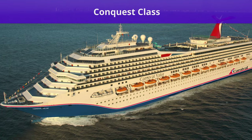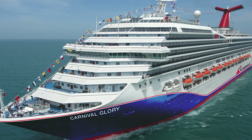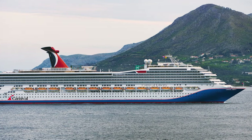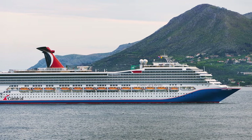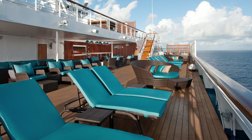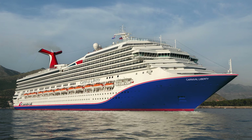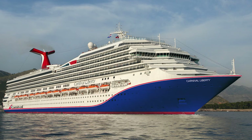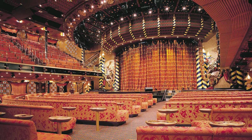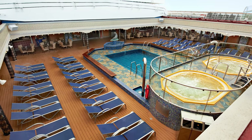Now let's get into the Conquest class of ships, which includes Carnival Conquest, Carnival Glory, Carnival Valor, Carnival Liberty, and Carnival Freedom, built between 2002 and 2007. As one of the largest classes for Carnival, Conquest ships are around 20% smaller than Vista and Dream class ships. These smaller ships still pack plenty of the cruise line's signature fun amenities and venues, and especially appeal to Carnival cruisers who don't want to sail with large crowds. Conquest class ships clock in around 110,000 gross tons and can hold around 2,900 passengers.